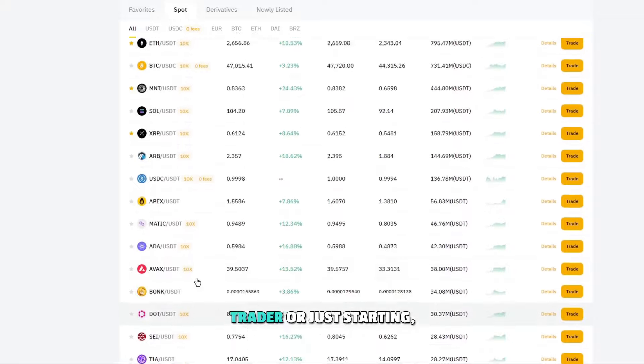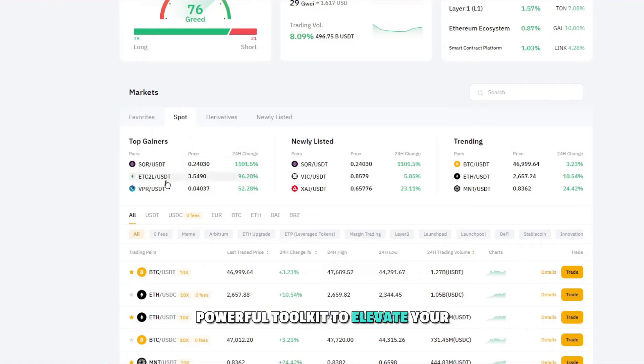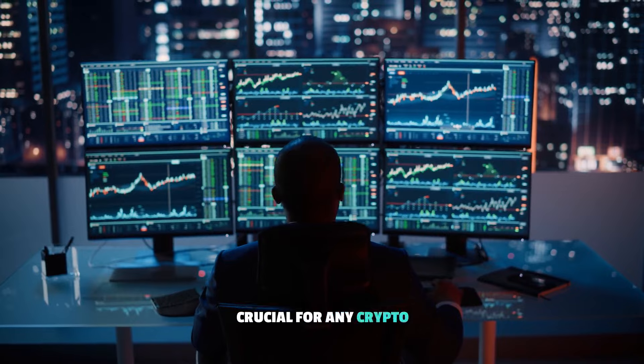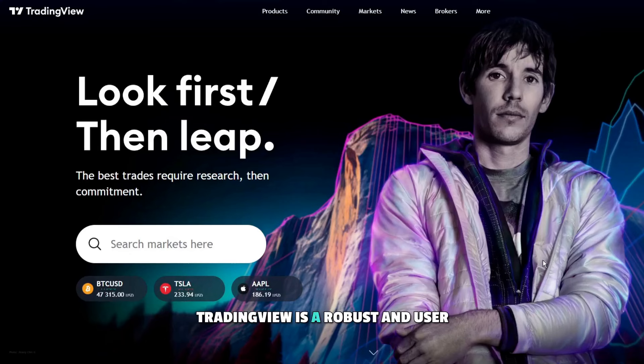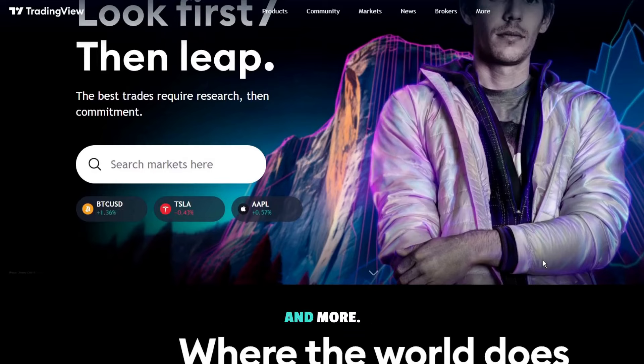Whether you're a seasoned trader or just starting, Bybit's mobile app offers a powerful toolkit to elevate your crypto trading experience. Now, let's talk about something crucial for any crypto enthusiast: charting. And for that, look no further than TradingView. TradingView is a robust and user-friendly charting platform with a whopping 30 million users. It provides real-time price charts for not just crypto, but also stocks, commodities, and more. Whether you're a fan of drawing your own lines, or prefer ready-made tools like Bollinger Bands, TradingView has got you covered.